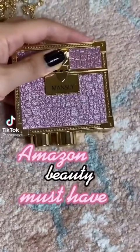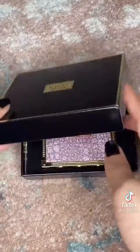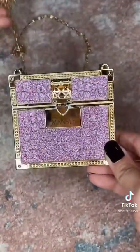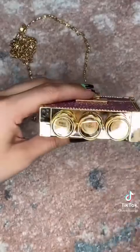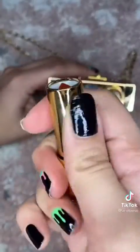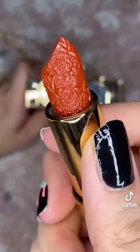This is the Amazon beauty must-have for anyone who loves makeup, glitter, or the color pink. I saw this and I had to buy it immediately. This is a pink glittery lipstick purse. It comes with three different lipsticks: one is a pink balm, there's a red glittery shade, and one red that's more of a satin finish. This is absolutely gorgeous. The case is so cute and it makes the perfect gift item for any of your friends.